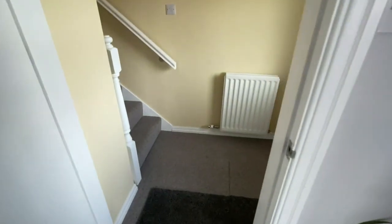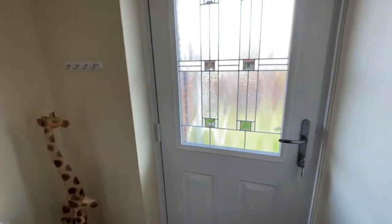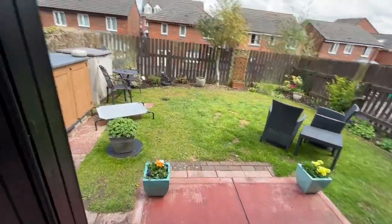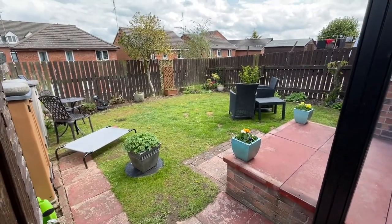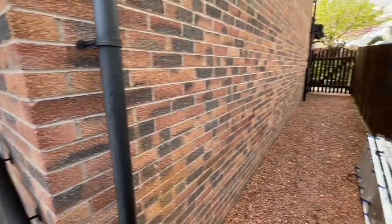And then we're into another hallway which leads us out into the back garden, which I'll just show you while we're here. A really cool space, and we've got loads of access from the side which takes us to the front garden.